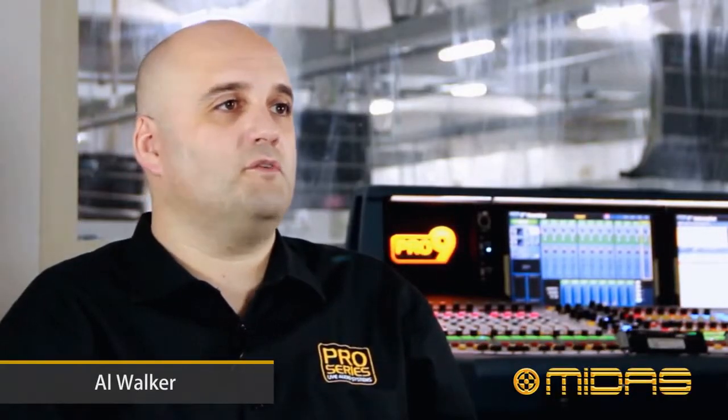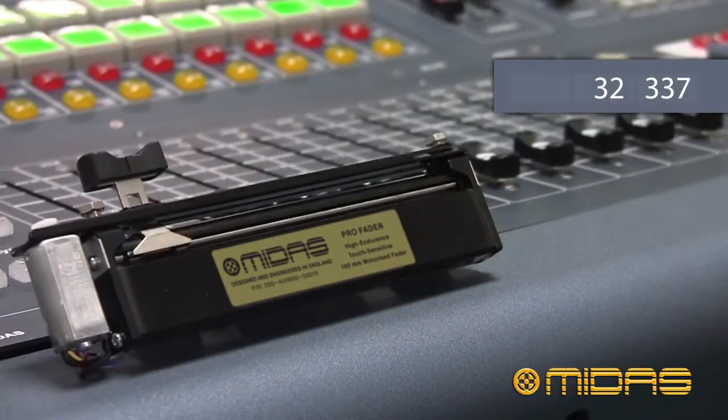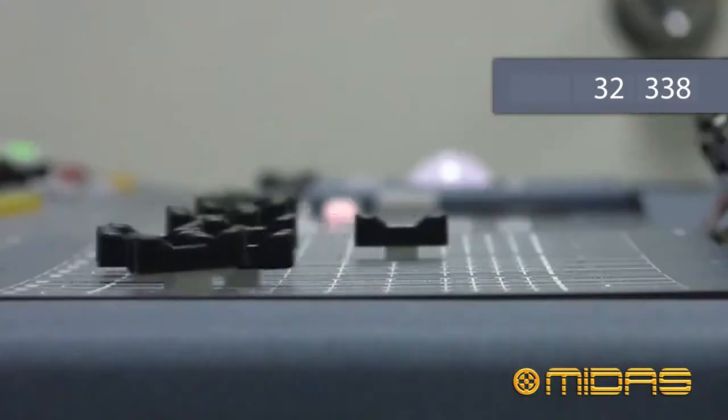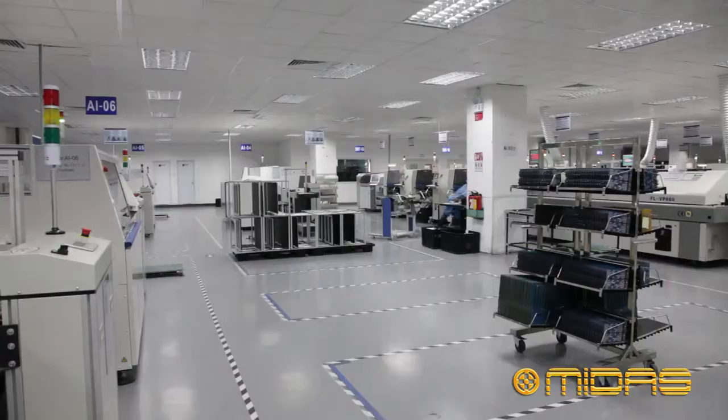My name is Al Walker and I was responsible for overseeing the development of the Midas Pro motor fader. So why did we create our own motor fader? We were simply not happy with the existing faders on the market and we thought we could do better.